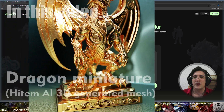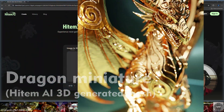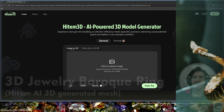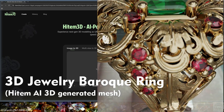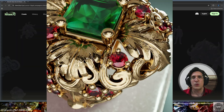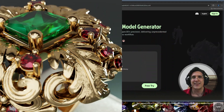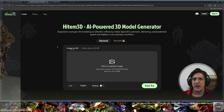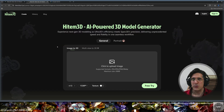Hello brilliant jewelry community, welcome to this new video. Today's video is a sponsored video — we're going to put Hytem 3D to the test. It's an AI-powered 3D model generator and we're going to see in practice what this application can do. Let's get started. For now we need a 2D image — it can be a photograph, a drawing, or an AI generated image.